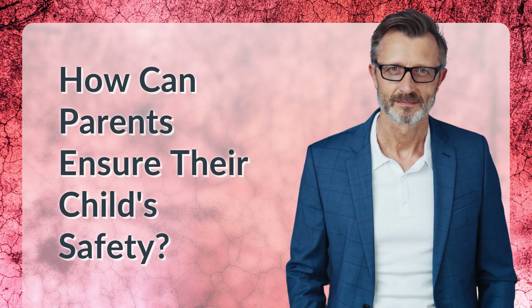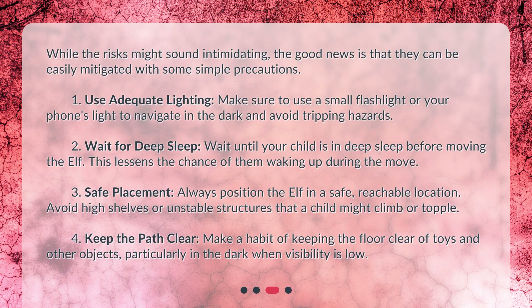How can parents ensure their child's safety? While the risks might sound intimidating, the good news is that they can be easily mitigated with some simple precautions.